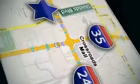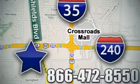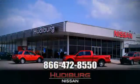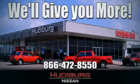Call or stop in today. We're conveniently located one block west of I-35 on I-240 and Shields in Oklahoma City. Remember, you can count on Hudeburg. We'll give you more!